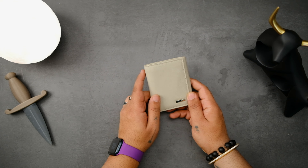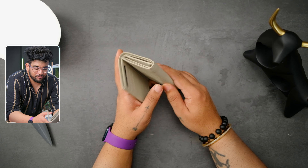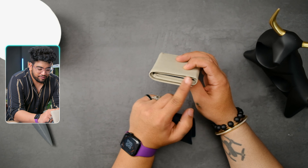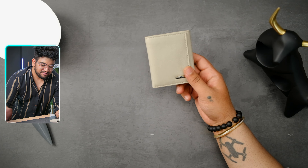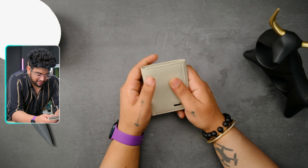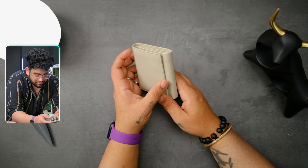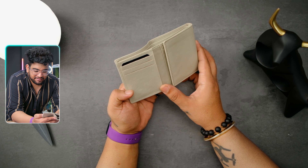Even though this is a trifold wallet, it packs really light. Comparing it to the previous wallet, this one actually has an even smaller and lighter footprint. The material feels really premium — yes, this is great leather. The stitching also looks really good, definitely better compared to the previous one. This wallet also comes in eight different colors and is RFID safe.